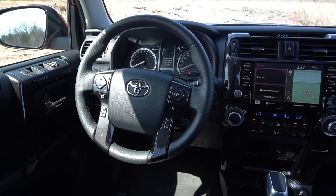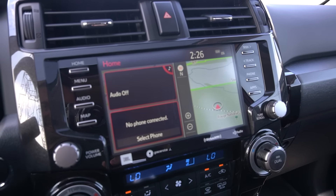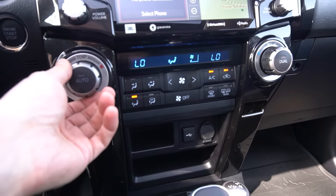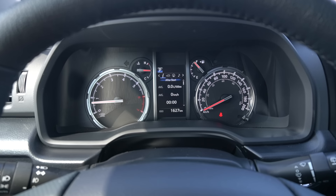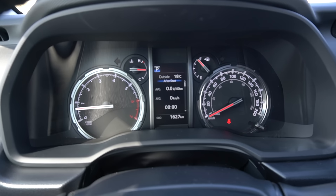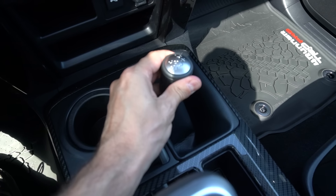Another major area of change for the all-new 4Runner is the technology and the interior. Driving this 2024 4Runner, it really feels like I'm driving a vehicle from a completely different era with how many old-school touches it has. You have a very simple and basic touchscreen infotainment system, tons of large chunky buttons and knobs, a really old-school digital clock above the AC vents, proper analog gauges, and even a big chunky manual shifter for the four-wheel drive system, which is really nice to see.